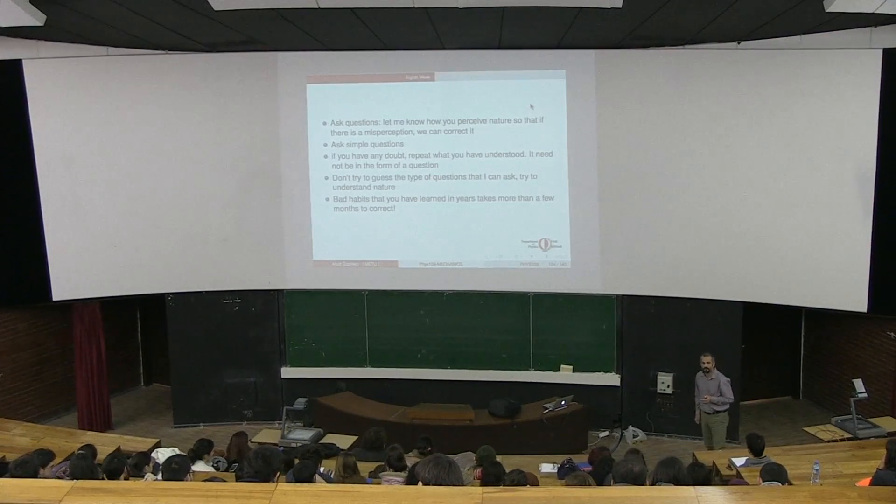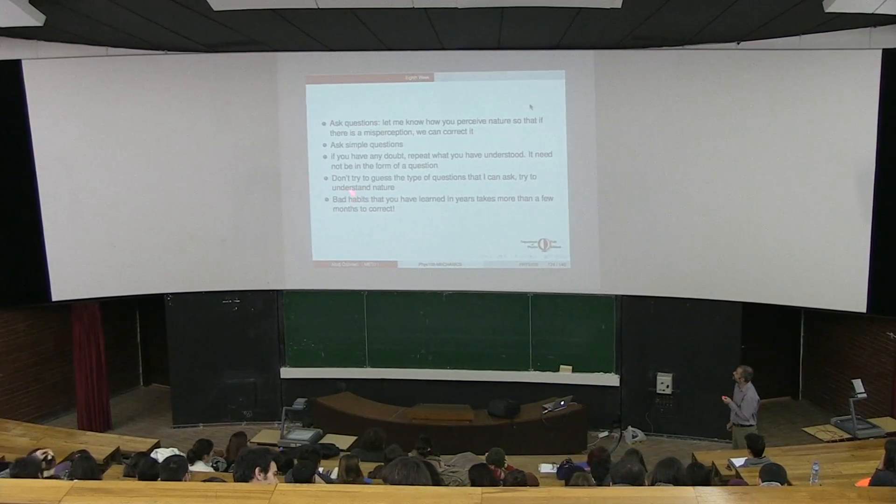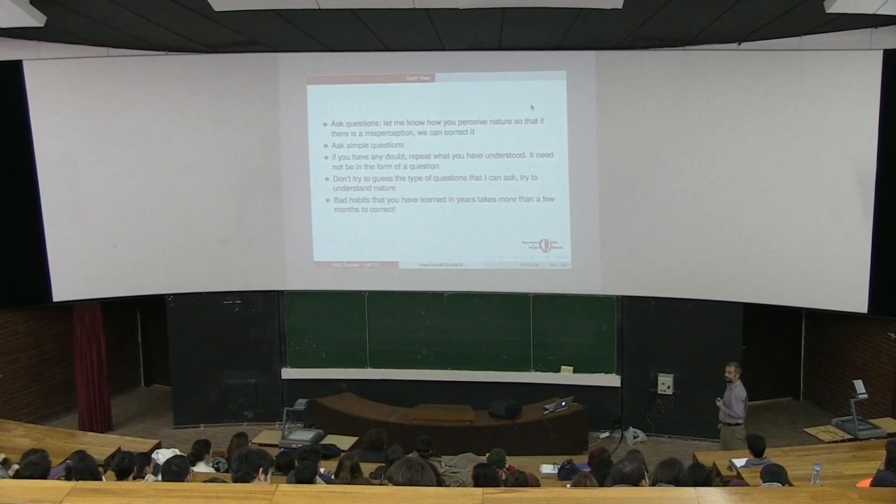It doesn't have to be a question - you can just repeat what you have understood if you have any doubts, so that we can discuss it. You should ask simple questions.